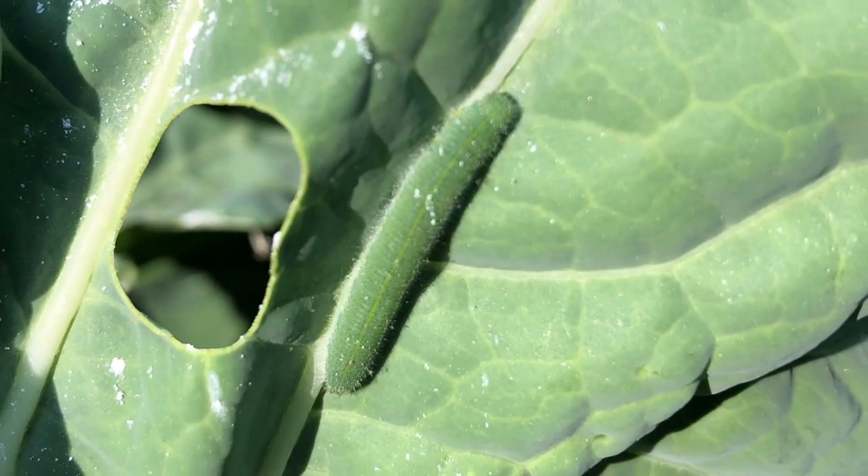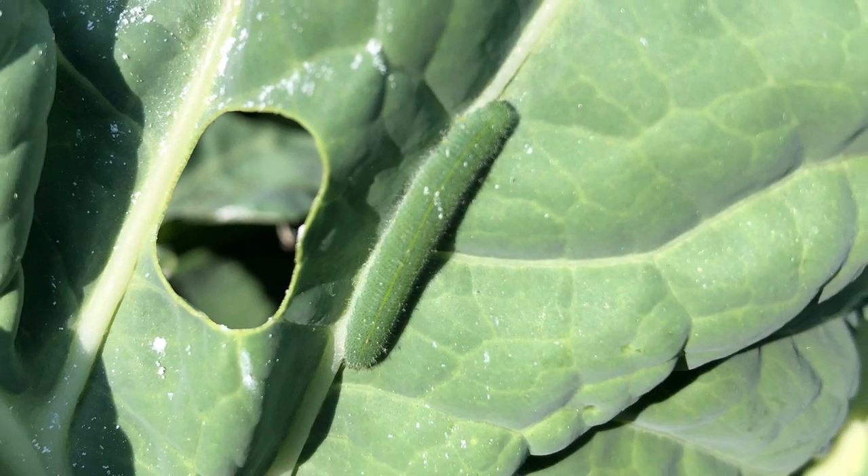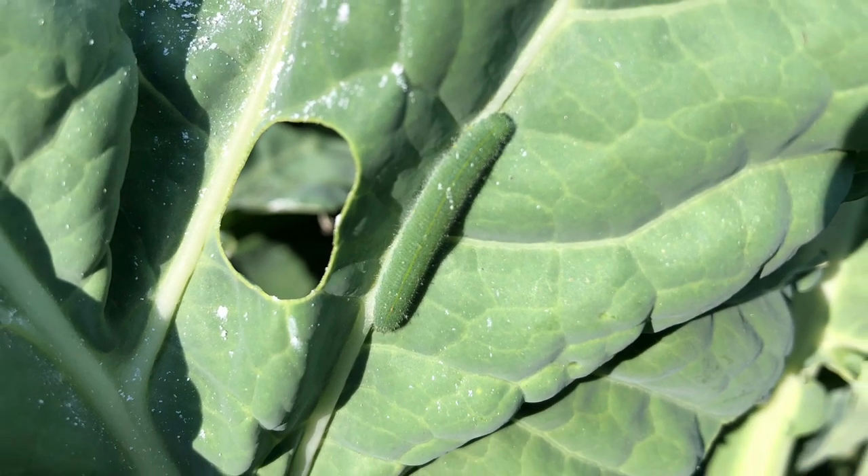Now the cabbage worms at this season can be really difficult to spot because they're tiny and they're green, but you will notice them based off of the holes that they start to create in your brassica plants.